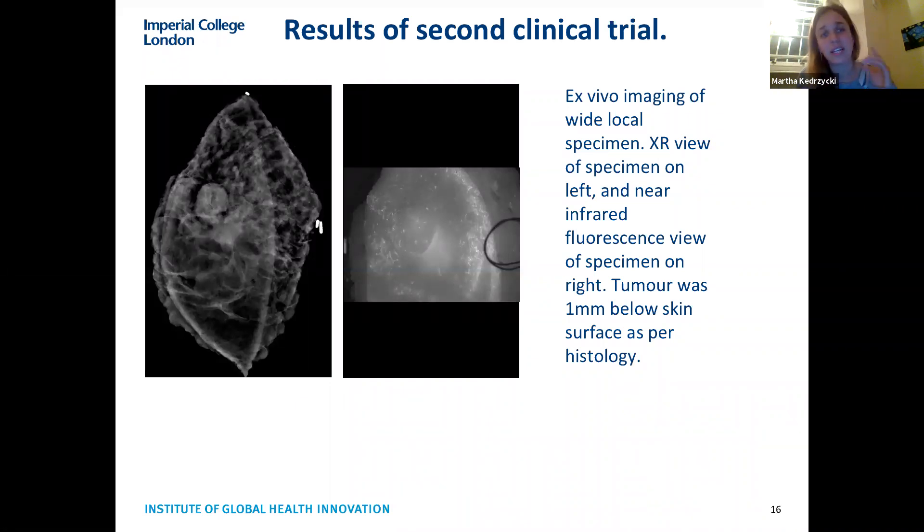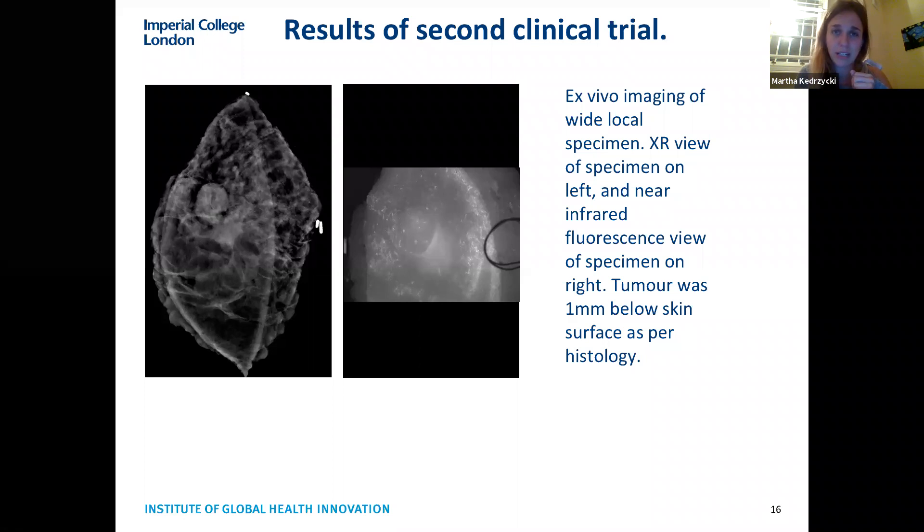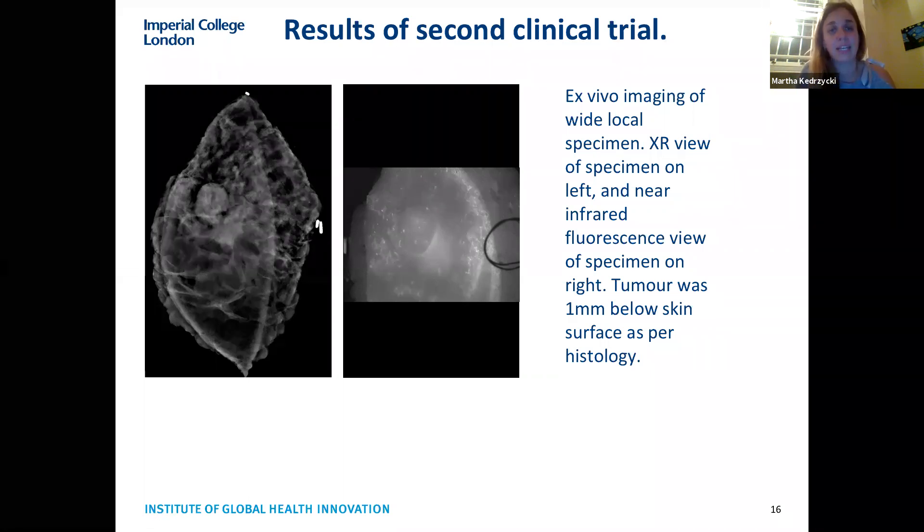For the blood vessel timing results: on the left you can see an intraoperative x-ray of the specimen. There's a circle indicating the nipple and a circle just below-right indicating the tumor, which was just behind the nipple — meaning we couldn't offer a nipple-sparing procedure. In the middle image you can see the same nipple and the tumor glowing brightly in the infrared image. This tumor was just one millimeter below the skin, yet we could see through the skin and get a signal.